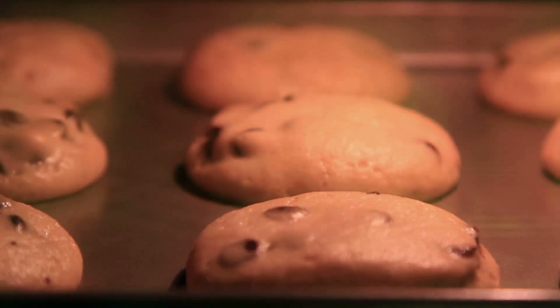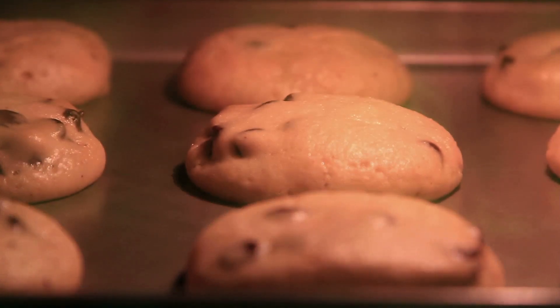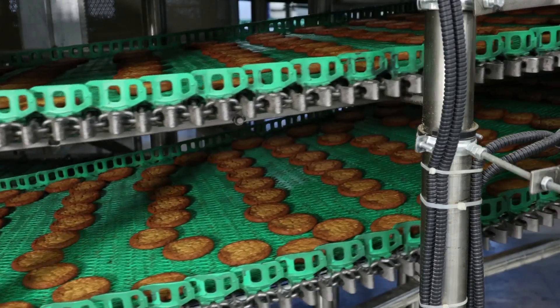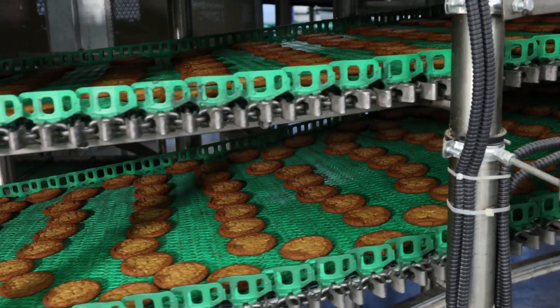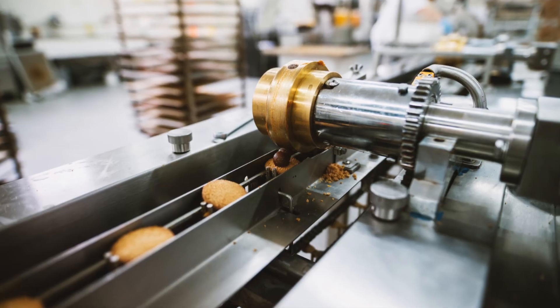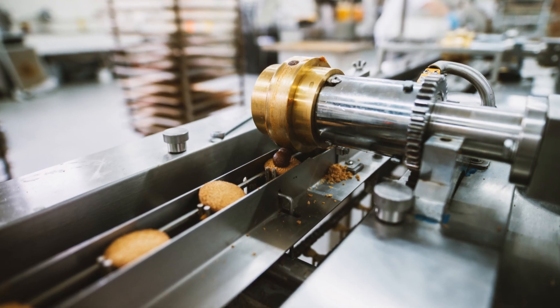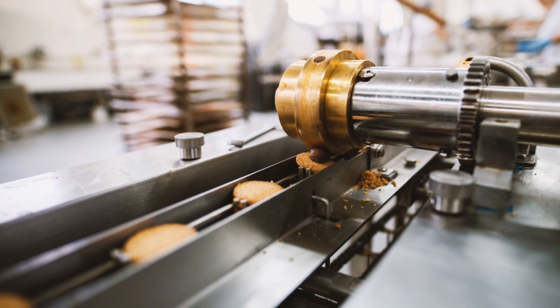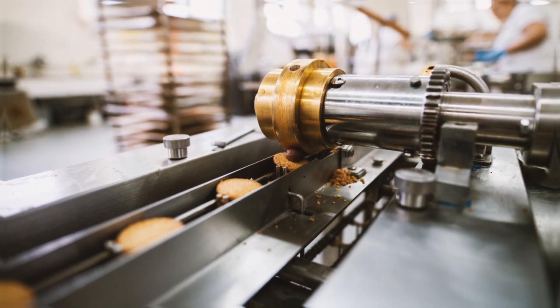In the oven, they transform, rising and turning golden brown, filling the air with an irresistible aroma. Finally, the freshly baked cookies are carefully packaged, ready to be shipped out and enjoyed by cookie lovers everywhere. So the next time you bite into a chocolate cookie, remember the incredible journey it took to get to you. It's a story of precision, passion, and a whole lot of chocolate.